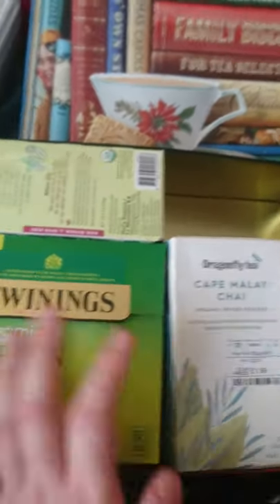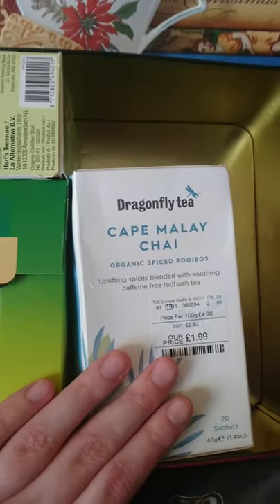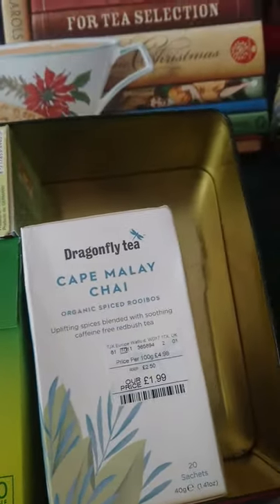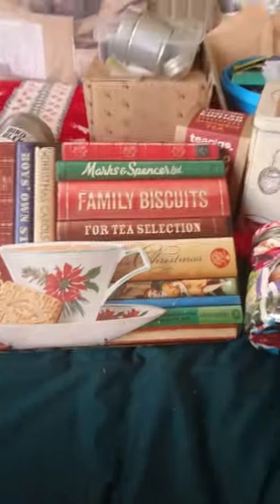This tin is an awkward shape — it's slanted on one side. I've put in my organic spice rooibos, which I also got from TK Maxx. I have a little bit of space in there, a little wiggle room for later.